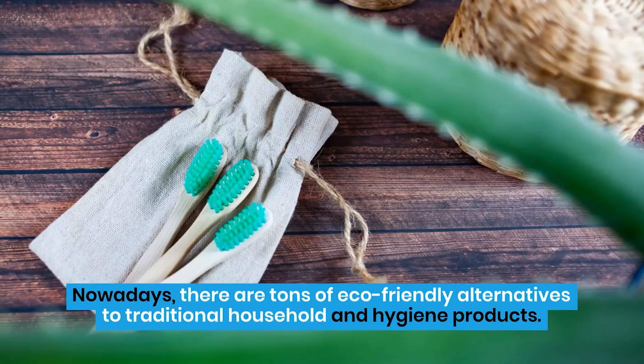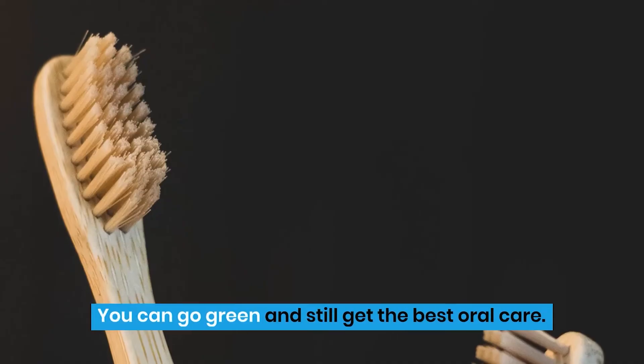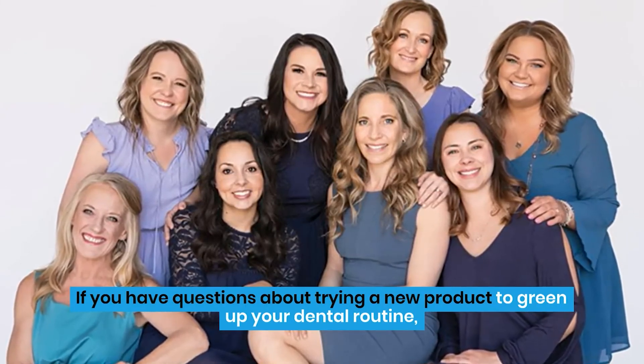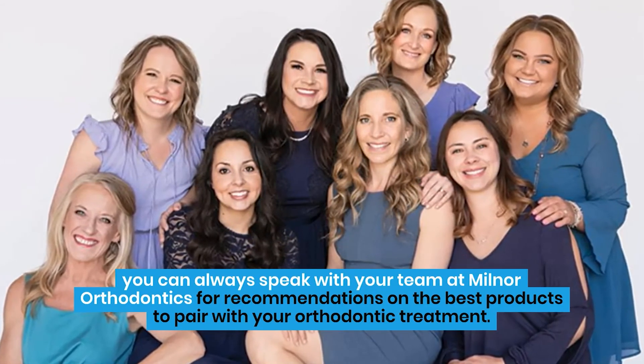Nowadays, there are tons of eco-friendly alternatives to traditional household and hygiene products. You can go green and still get the best oral care. If you have questions about trying a new product to green up your dental routine, you can always speak with your team at Milner Orthodontics for recommendations on the best products to pair with your orthodontic treatment.